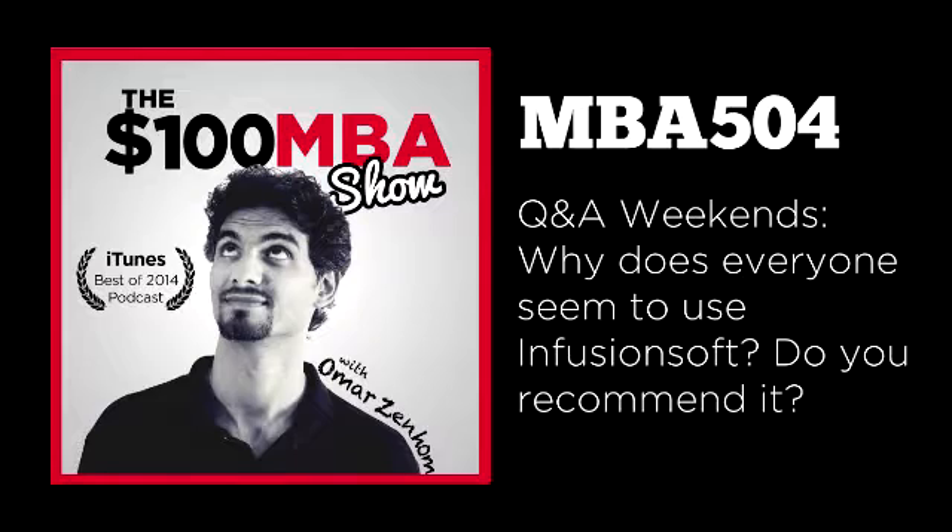So why does it seem that everybody's using Infusionsoft, and do I recommend it? First, let me describe what Infusionsoft is and who's using it. Infusionsoft is software that manages your contacts — the names and email addresses of people that come into your business because they bought things or opted in for a free guide or your newsletter. It also offers marketing automation, meaning automatic email sequences you can set up for new people that join your list.